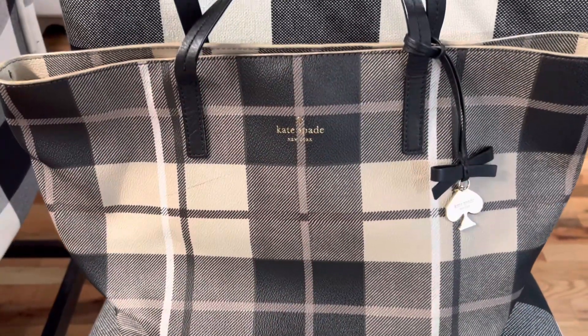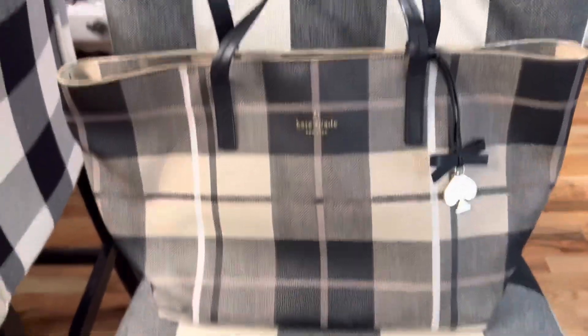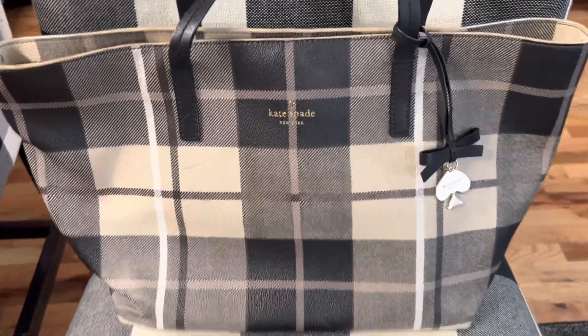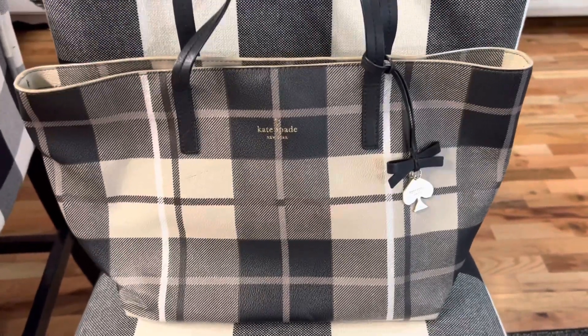This is an older Kate Spade bag. It's a black and cream plaid bag and I got this one on Poshmark as well. This is the only black and cream plaid handbag that I have, and I think this one is so pretty.